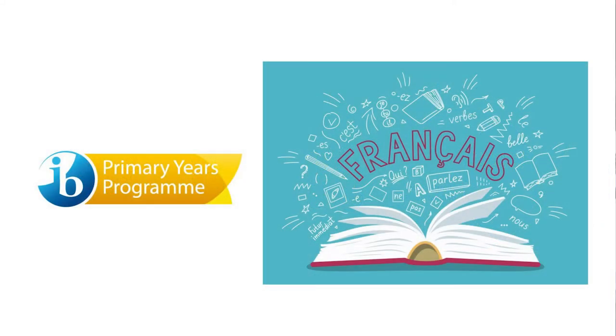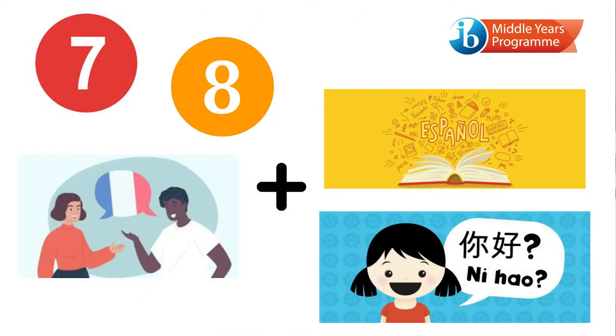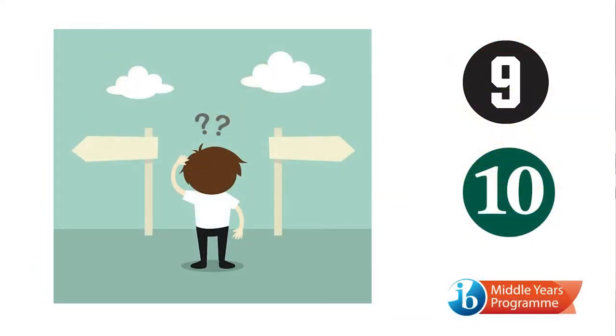Students are introduced to French in the IB PYP at the Junior School and in Grade 6, they begin the MYP and have the opportunity to learn Mandarin and Spanish while learning French. In Grade 7 and 8, students continue with French or French enhanced and one elective, either Spanish or Mandarin, which they'll study until they enter the senior school. In Grade 9, students choose one language to focus on and continue to develop their fluency in that language until the end of Grade 10 and the conclusion of the MYP.